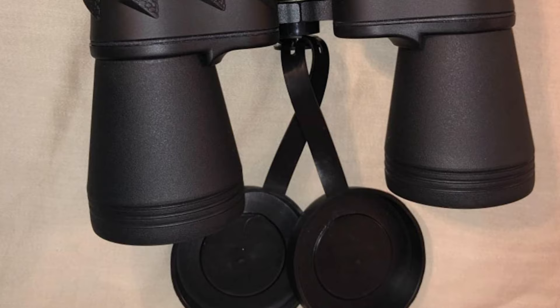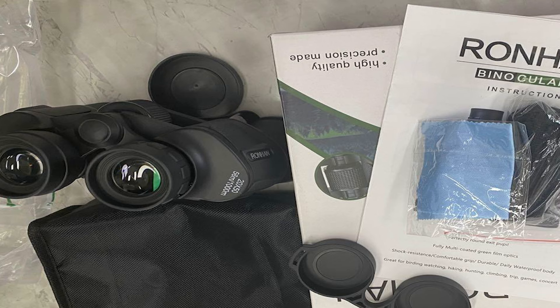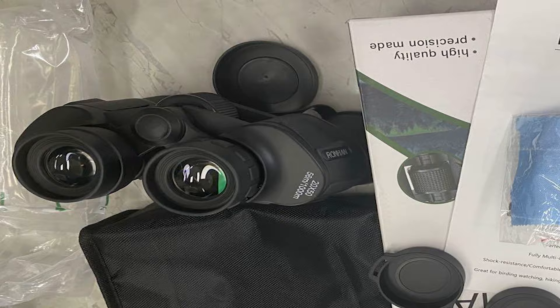It can also focus on different distances with the right eyepiece ring. This binocular is designed for bird watching, hiking, hunting, climbing, football, basketball, or any sports competition and concerts. It is also an ideal Christmas gift for adults, kids, and children.